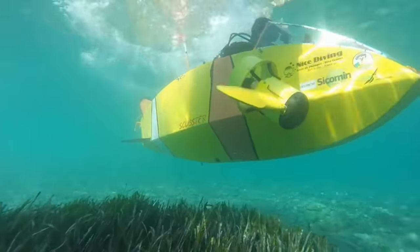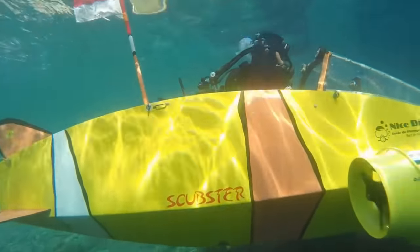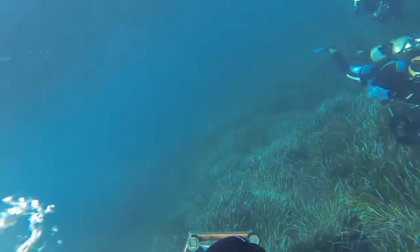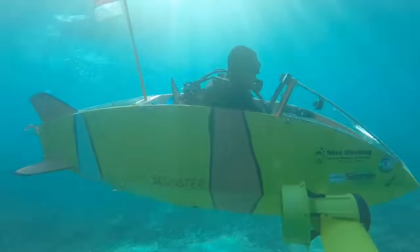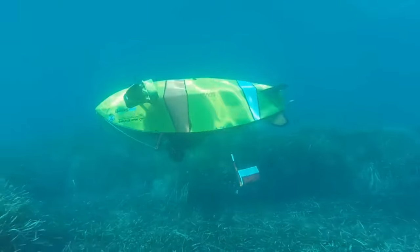The Scubster's journey began in 2009, capturing imaginations and accolades alike, including the coveted Innovation Award at the 11th International Submarine Race. Whether you're a scuba diver seeking new horizons, or a scientist thirsty for oceanographic discoveries, the Scubster is your gateway to the underwater realm.